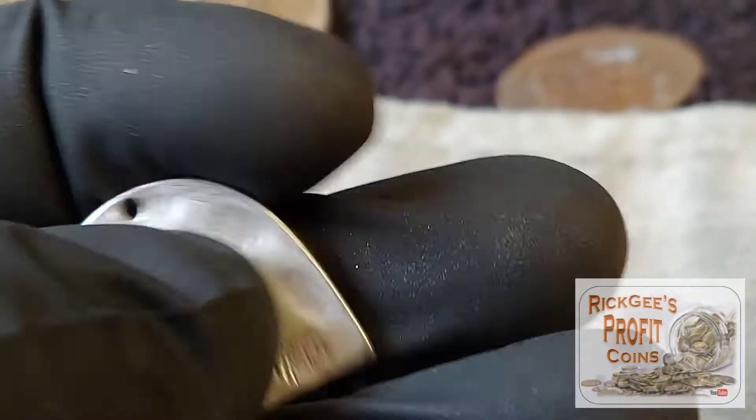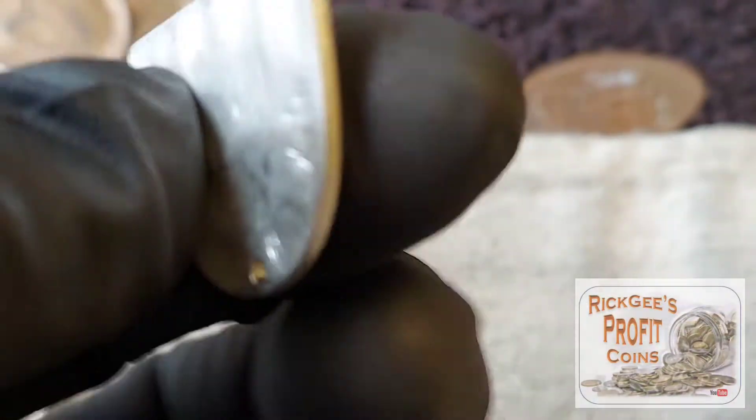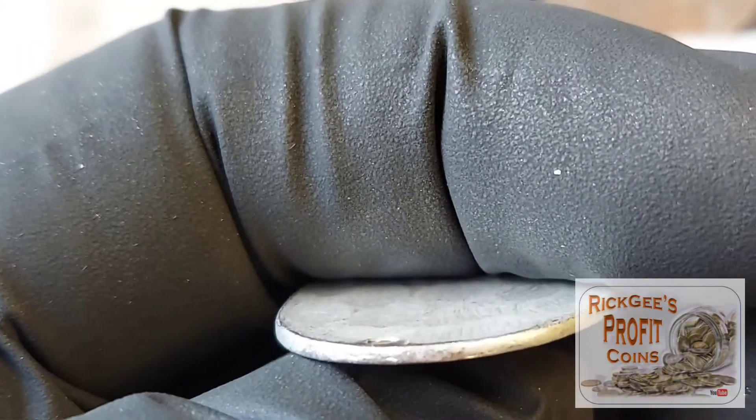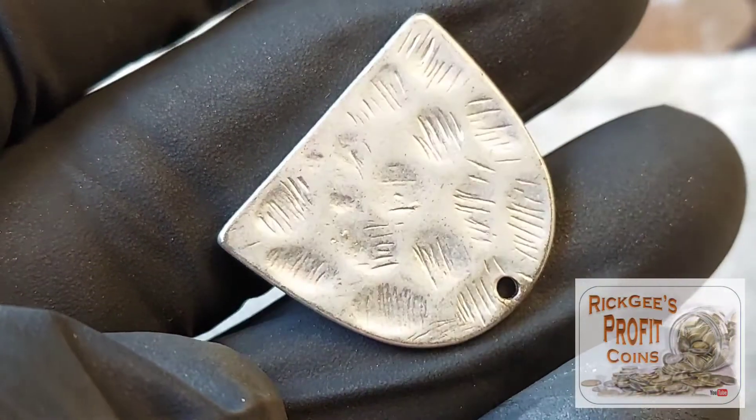I've got an odd little find right here. I don't know what it is — it's got a silver look, but it doesn't have any type of markings on it that I could see. Maybe I'll take it to my coin shop and see if they can test to see if it's silver or not. That would be cool to find a little piece of crushed silver.